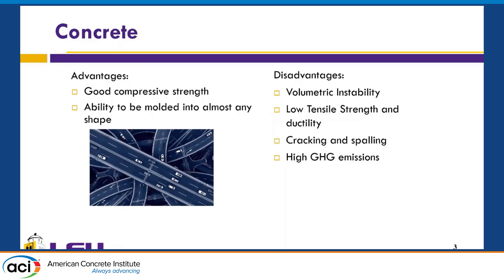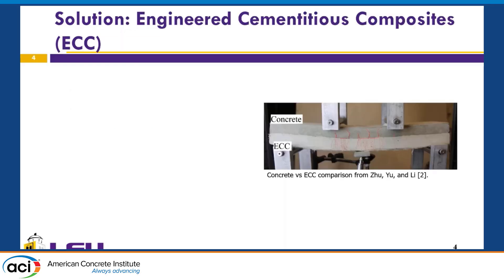Cement is used in concrete and, as Hassan said before, it accounts for upwards of 8% of greenhouse gas emissions. So we have to look for a solution. Our solution is to design engineered cementitious composites with certain raw materials.